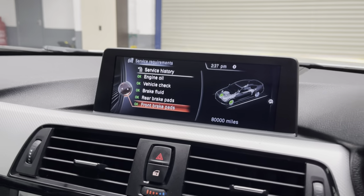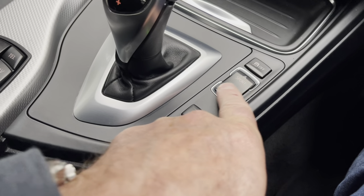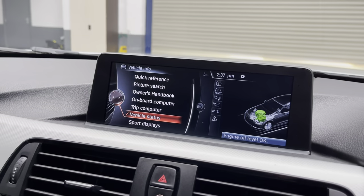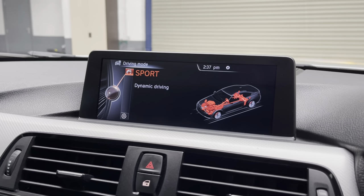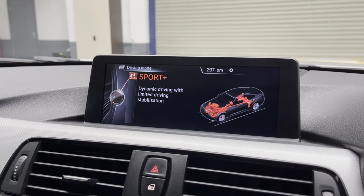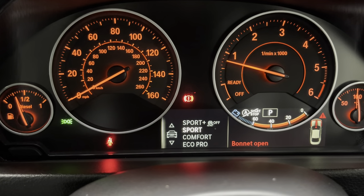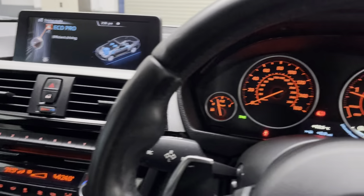Down in the centre console we have traction control and the adjustment for engine and suspension settings, plus front and rear parking sensors displayed on screen. Using the Sports button and scrolling down: Eco Pro for efficient driving, Comfort for relaxed driving, Sport for dynamic driving, and Sport Plus for dynamic driving with limited stability stabilisation — that's where traction control is reduced, as shown on screen. You can also see the drive mode on both the main pro nav screen and the instrument cluster.